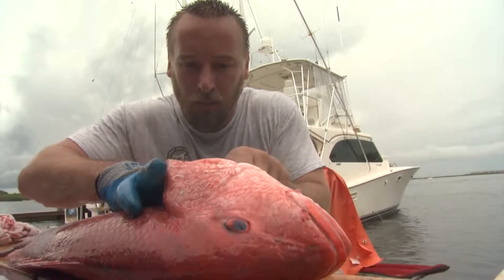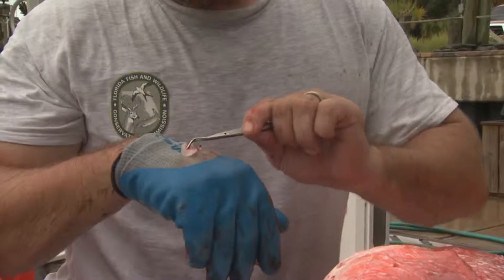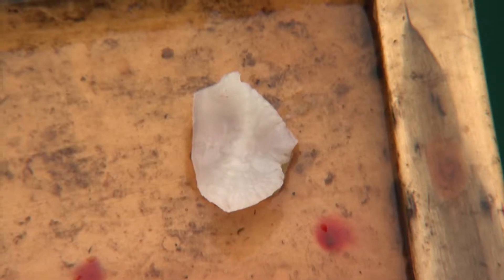Once we collect these samples, we take them back to the lab where we are able to cross-section the ear stone, or the otolith, and put it under a microscope. You can count the rings and that determines the age of the fish. Last year we were able to collect over 2,000 samples from harvested Red Snapper, and we expect to collect similar numbers this year.